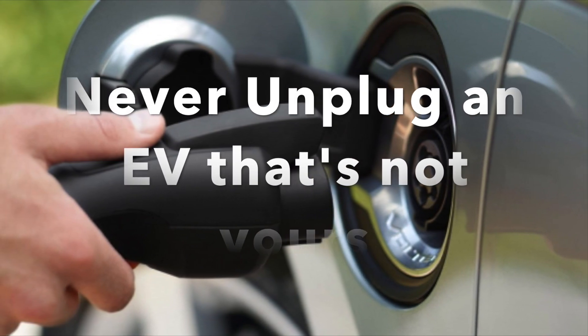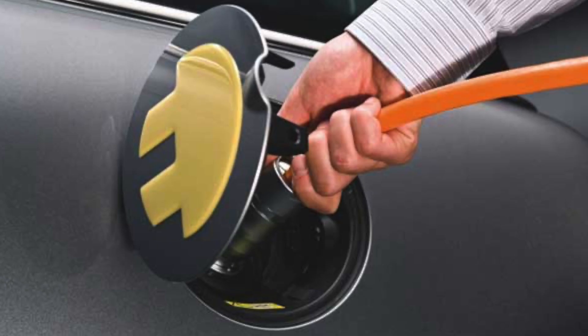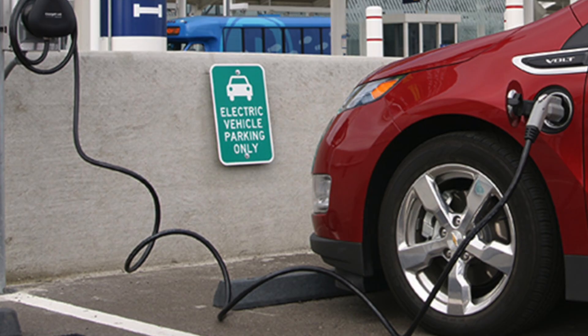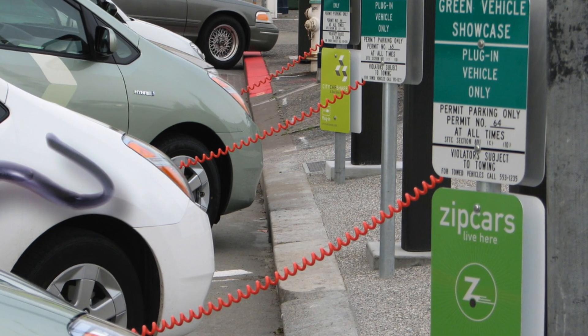Never unplug an EV that's not yours. If you really need to charge and all the chargers are taken, don't go unplug somebody else's car that's already charging in a spot. You need to sit there and wait.